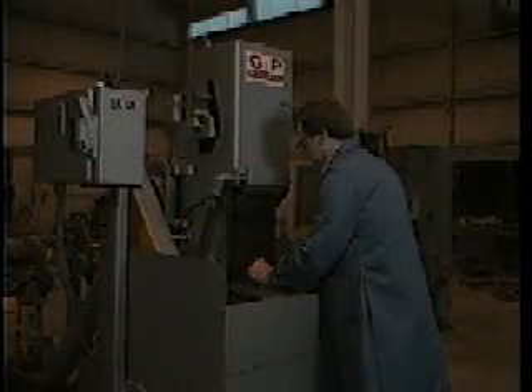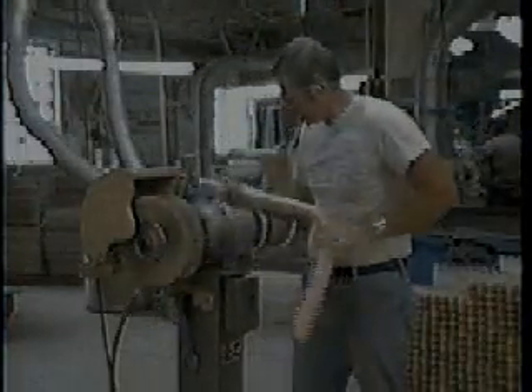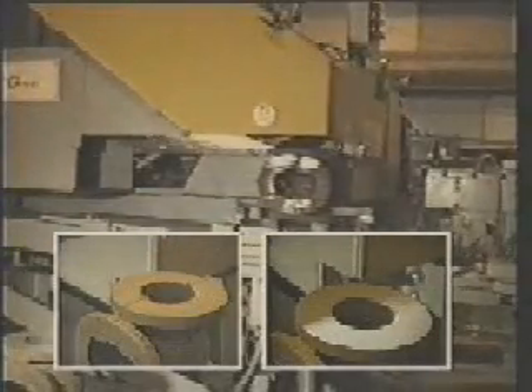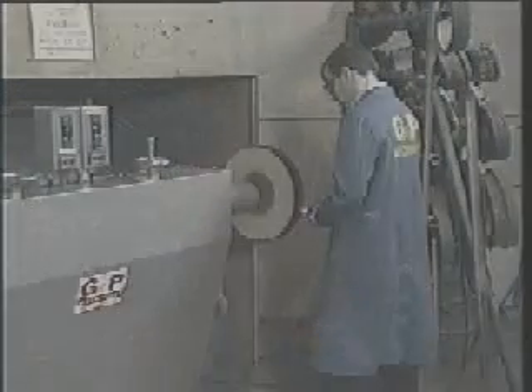Standard products or special equipment — whatever your requirements, think of Grinding and Polishing Machinery Corporation as a source for solving your grinding, sanding, and finishing problems.